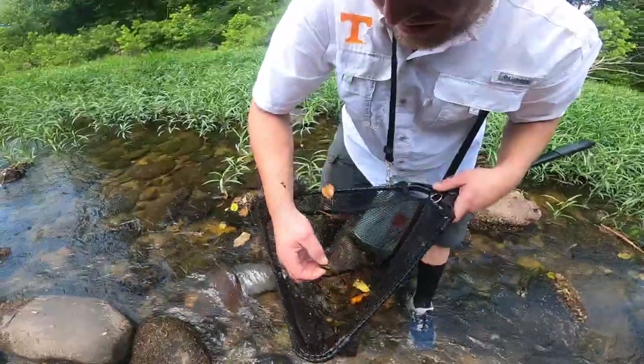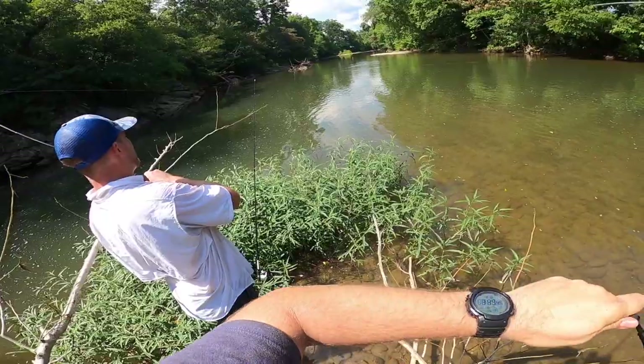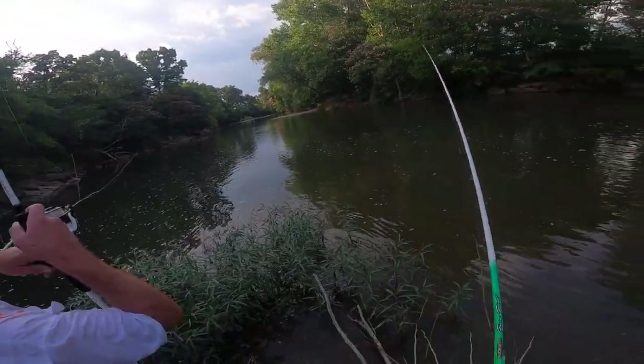Oh look at that one — there we go, look at that juicy bait! I'm gonna let him just eat for a second. I'm watching it though — oh it's big dude, it's a big fish! Oh my gosh, let me get a net.